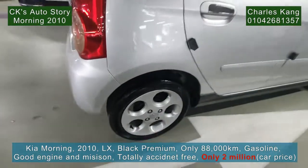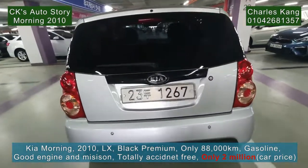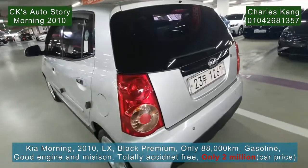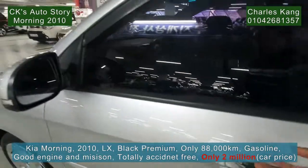The back tire is also a very new tire, very good. The inside is very nice, well maintained. The leather seats are very good. Small car — let's check it out.